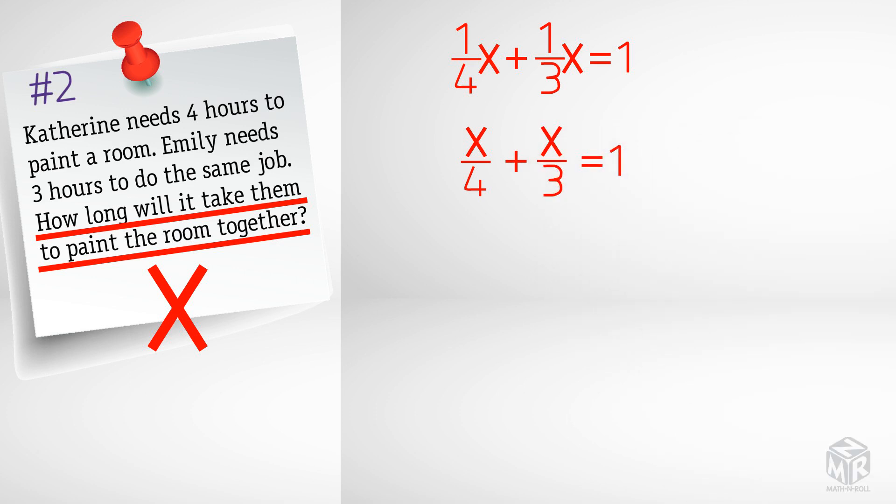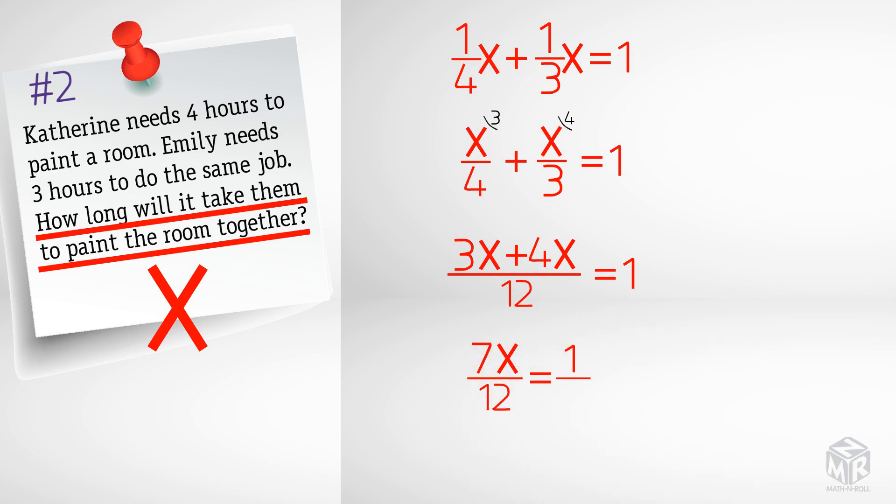Now we find the common denominator. Our denominators are four and three, so the common denominator is twelve. This gives us three x plus four x over twelve equals one. We combine like terms and cross multiply, giving us seven x equals twelve. Therefore, x equals twelve over seven, or one and five-sevenths hours.